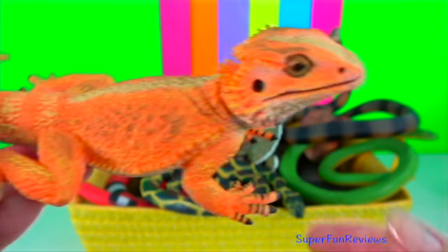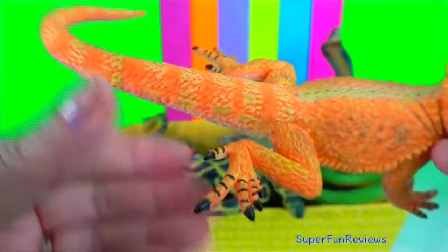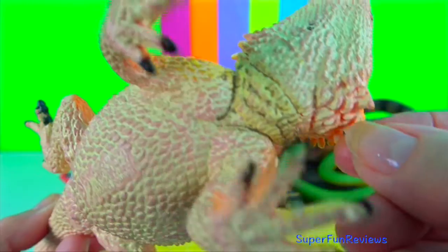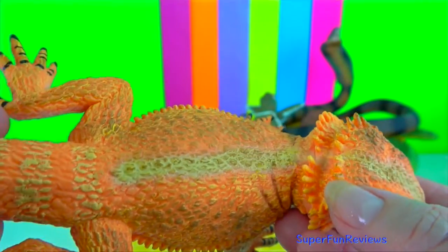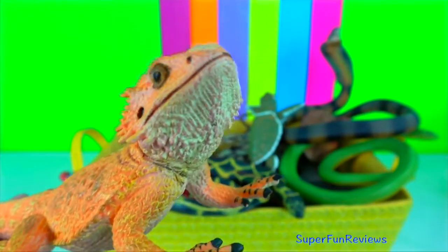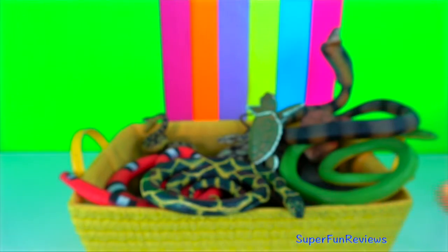Bearded dragon, or pogona. Their name comes from the beard-like spines on their chin. These spines are used as a defence mechanism. When threatened or attacked by predators, bearded dragons will puff up and display these spines to scare off potential attackers.